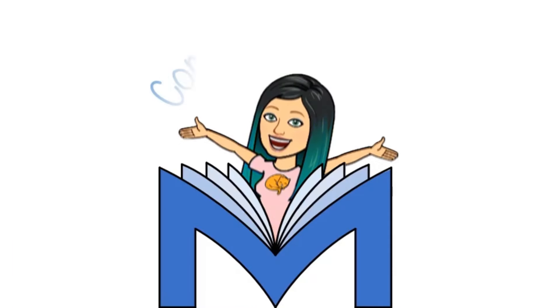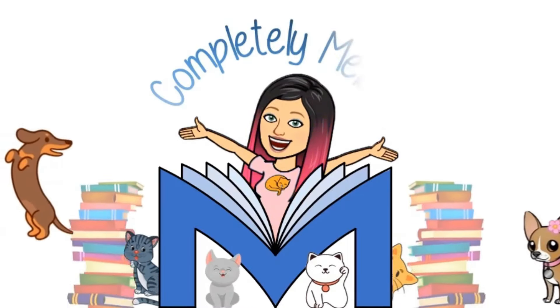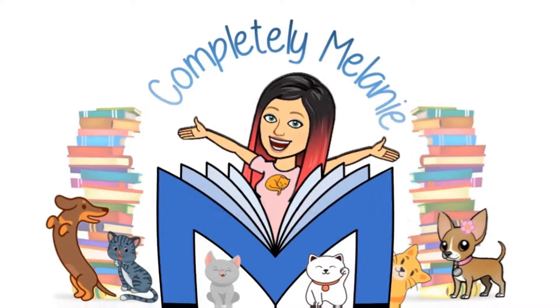Hello, my lovelies! Today I have another mini mail time for you, so stay tuned. Sorry if I sound off — your girl is sick. I am so sick. But I wanted to get these videos done, so let's just jump right into it.